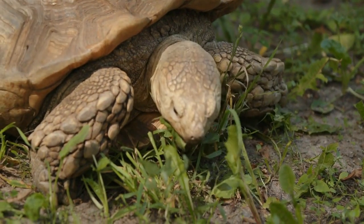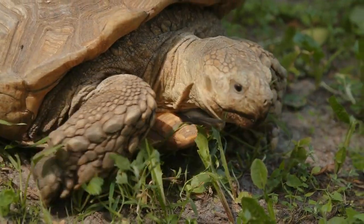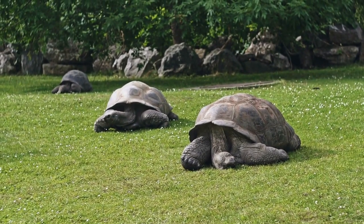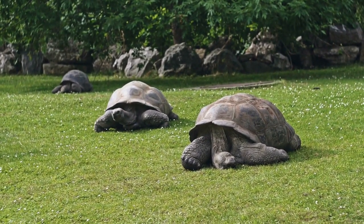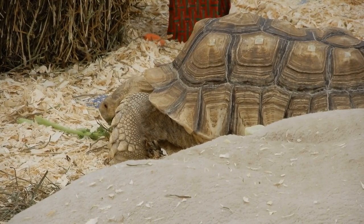When awake, leopard tortoises spend most of their time grazing on mixed grasses. Like other turtles and tortoises, they have no ears but can sense vibrations that help them navigate their environment. They have a keen sense of smell that probably helps them locate food.